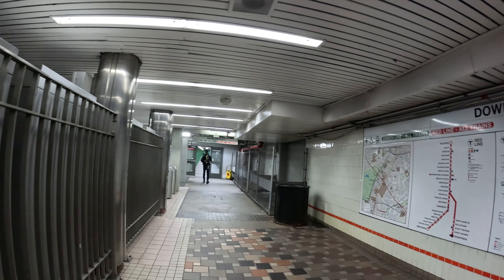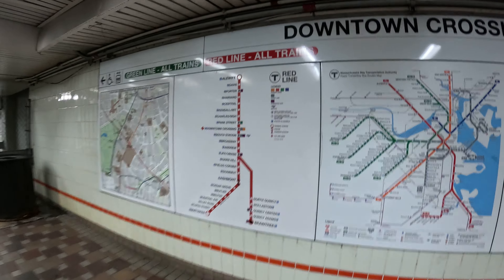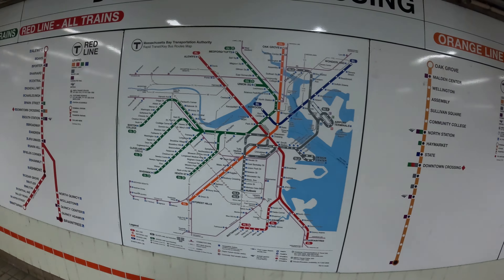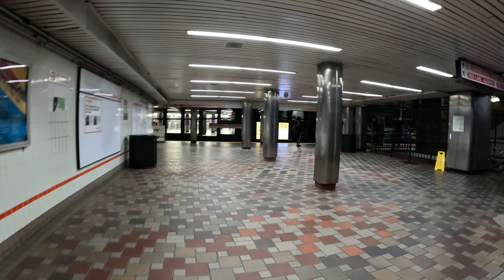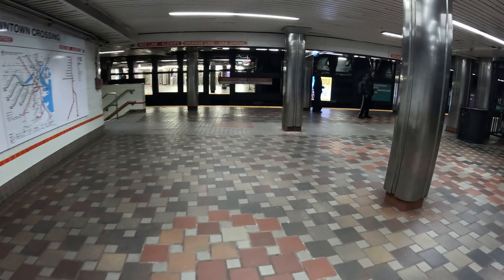Here's DTX over there — you can get to the green and the red. There's a red line map, this is the overall map, red line overall T, orange, red again. So this is DTX — we're right here. To take the orange line, go to Forest Hill.